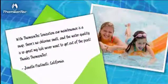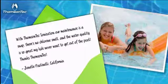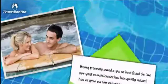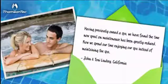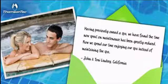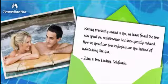With Thomson Tech ionization, our maintenance is a snap. There's no chlorine smell, and the water quality is so great, my kids never want to get out of the pool. Having previously owned a spa, we have found the time now spent on maintenance has been greatly reduced. Now we spend our time enjoying our spa, instead of maintaining the spa.